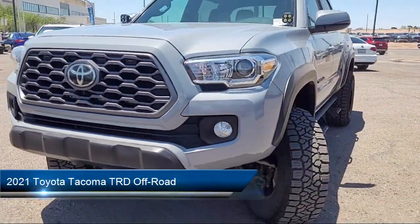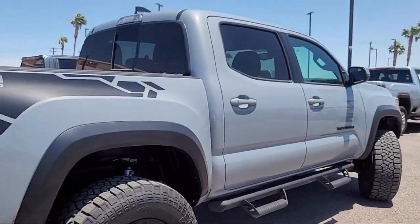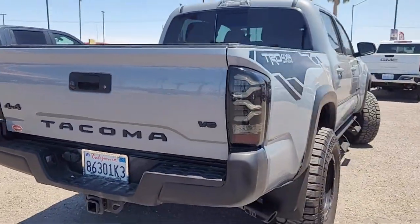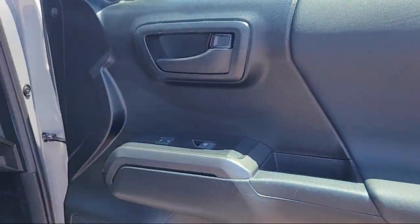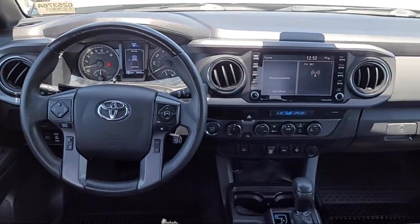It comes equipped with rear view camera, power sliding rear window with privacy glass, Apple CarPlay and Android Auto, alloy wheels, auto high beam headlight control, Sirius XM satellite radio, and speed sensing steering.